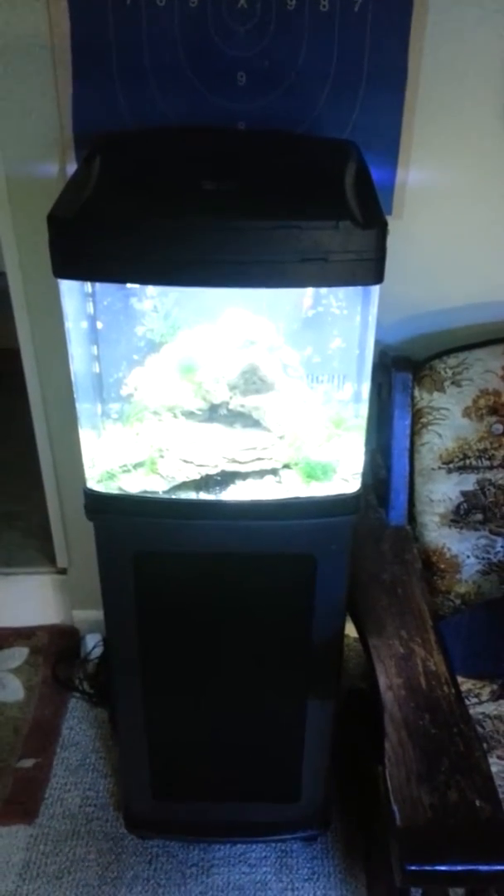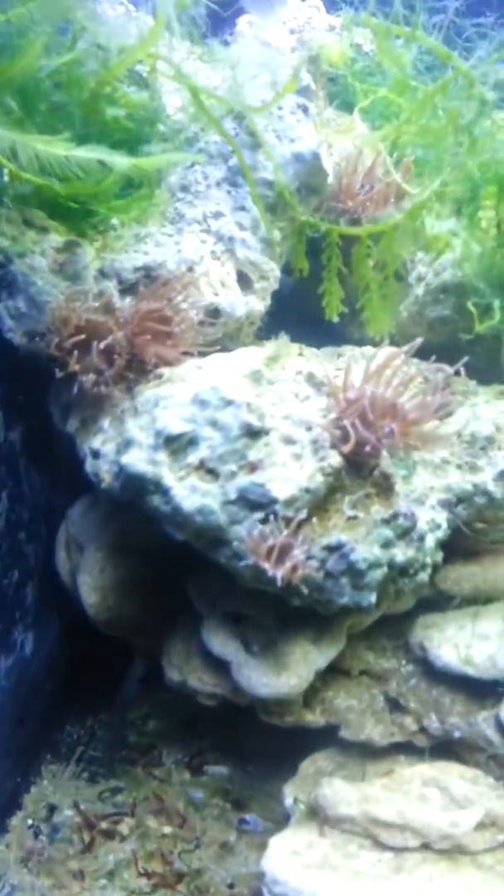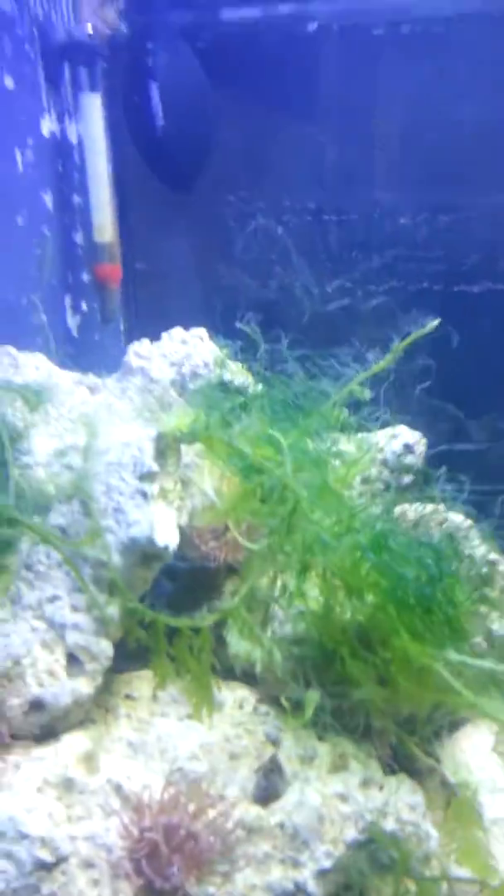Hey, this is my new BioCube 14 gallon that I just got off Craigslist. $45 for everything you see here except for the live rock and the stuff inside. But the lights and everything was included for $45 — the tank, the stand — $45. I thought it was pretty cool.